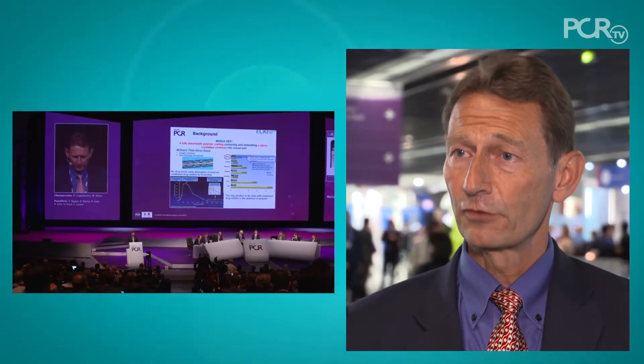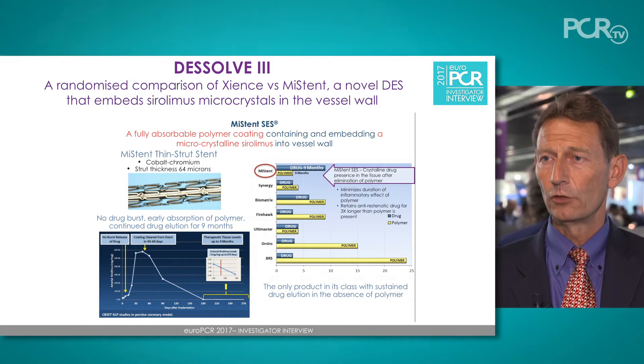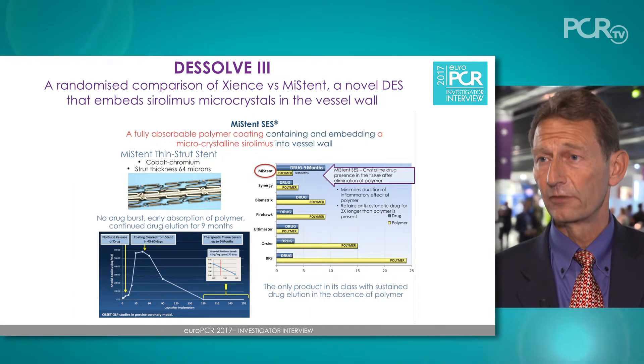The question was whether the MyStent, which is a unique device with special features, is able to perform similarly to design stents in an all-comer real-world patient population for the treatment of coronary artery disease. The MyStent has a specific feature where the bioabsorbable coating dissolves within three months, whereas the drug — a micro-crystalline sirolimus — is present in the vessel wall up to nine months. Uniquely, and in contrast to all other available devices, this stent has drug effect at a time when the coating has already been dissolved.